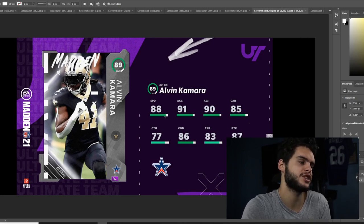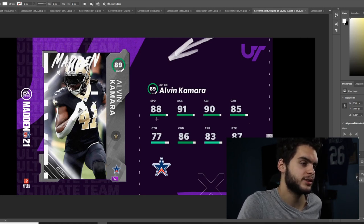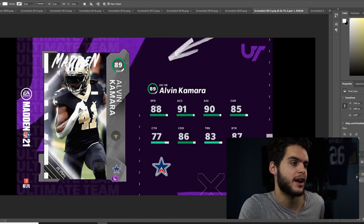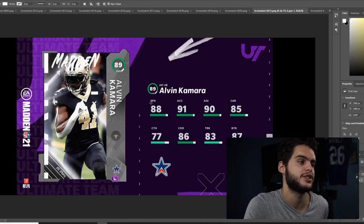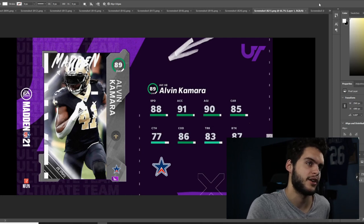They discount patient runner speed — Le'Veon Bell and Kamara are patient runners, but when they actually use their speed, they have it. In Madden, there's no such thing as patient running — Alvin Kamara can't uniquely bounce off tackles. So it's upsetting when they kill their speed. Kamara all the time starts walking behind blockers and jogging, then cutting off — but that doesn't mean he's slow.